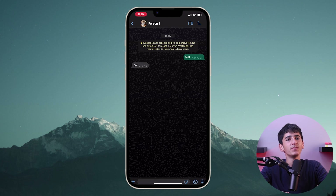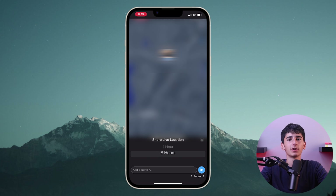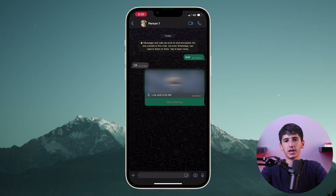First, you can share your live location with others. Just press the plus button, tap location, and tap on share live location. You can choose for how long you want to share your location too.